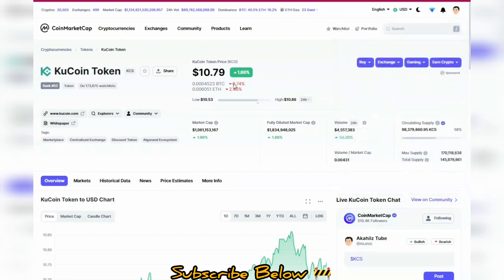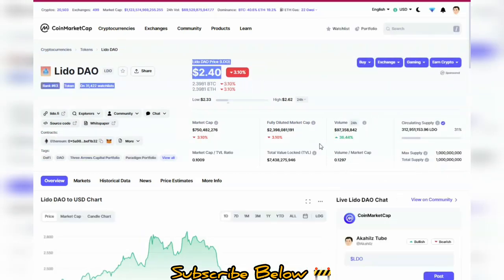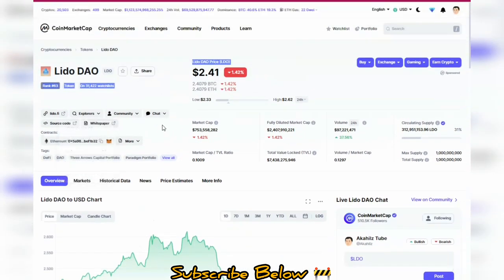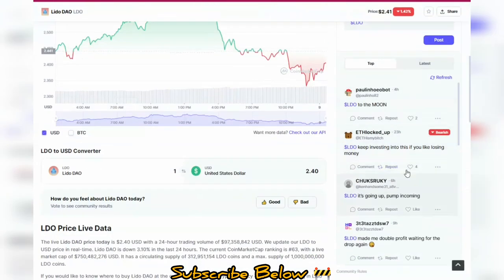LittleDAO was listed on KuCoin some days back and it's currently at $2.40. You want to check out if the token has been audited, see the smart contract, check out the information — this is the official website. You also want to check out some basic information like market cap and availability.